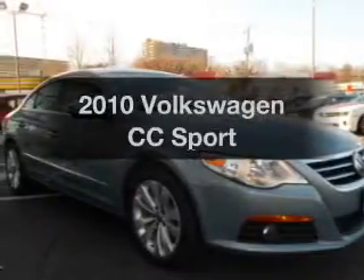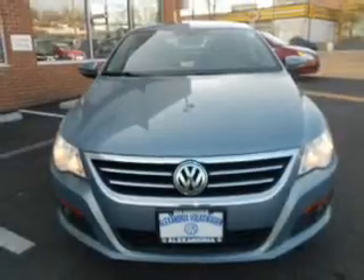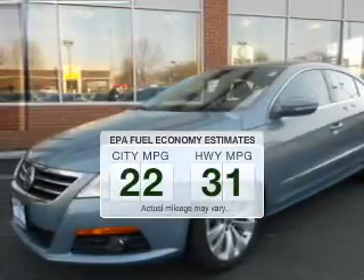Imagine yourself in this 2010 Volkswagen CC. If you're looking for an automobile with great attributes, look no further. Save your money — make fewer trips to the gas station when driving this fuel-efficient vehicle.